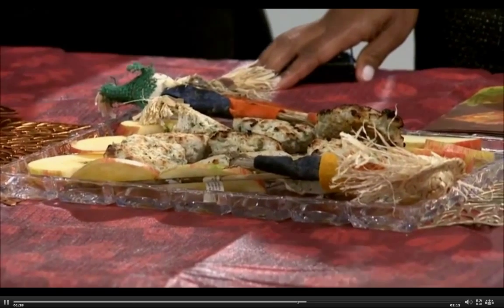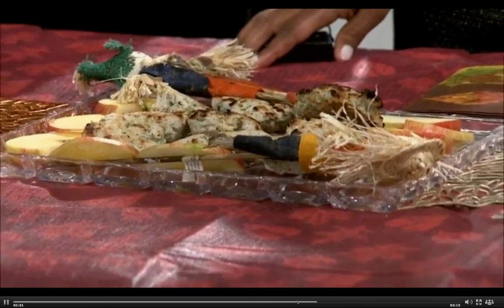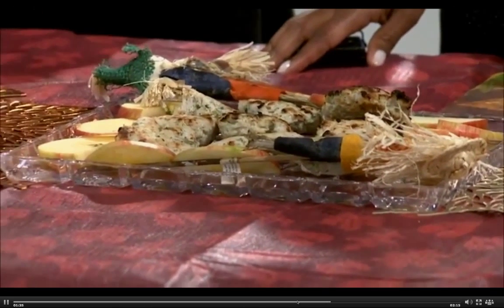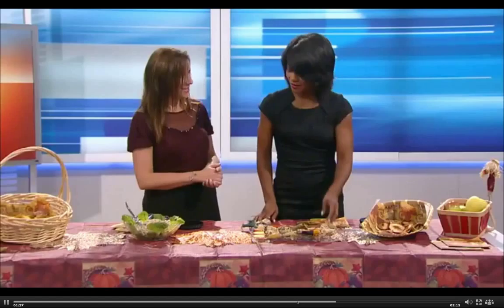These are turkey burgers, but they're turkey, apple, sage. There is fresh zucchini in there. They are delicious. You just make patties — I threw them in the broiler in the oven last night, and done. Simple.